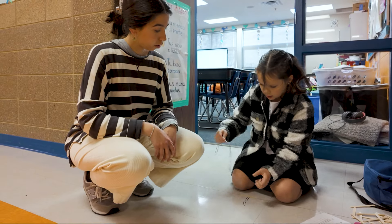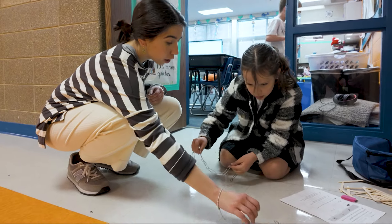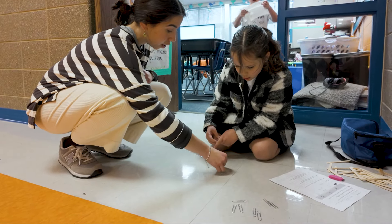In grades three through five, the student day shifts to an 80-20 model — 80% of the day in Spanish and 20% of the day in English.